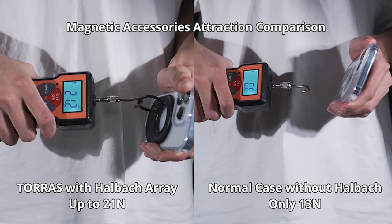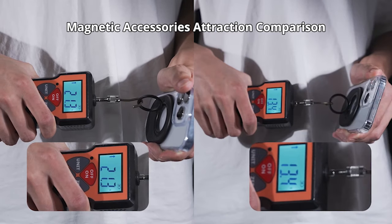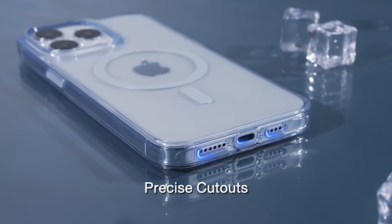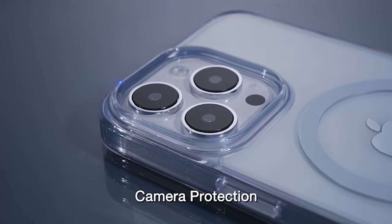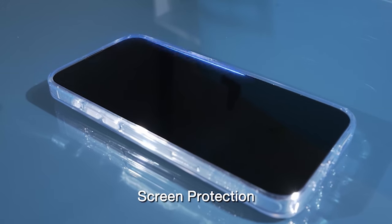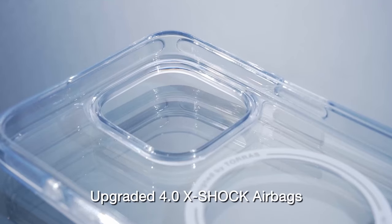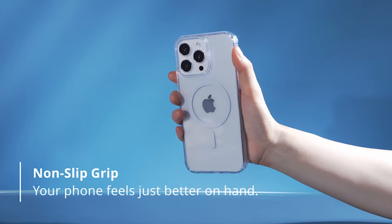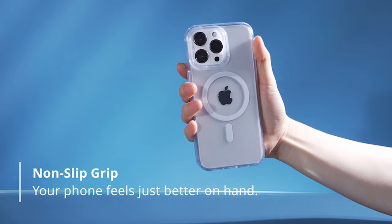Despite its robust protective features, the Taurus case maintains a slim profile, measuring as thin as 0.04 inches. This design offers an extraordinarily light and comfortable grip, made with premium soft-to-touch thermoplastic polyurethane and a velvety touch finish. The non-slip finish sides provide the ultimate grip you can rely on, and the smooth design makes it easy to carry in your pocket.